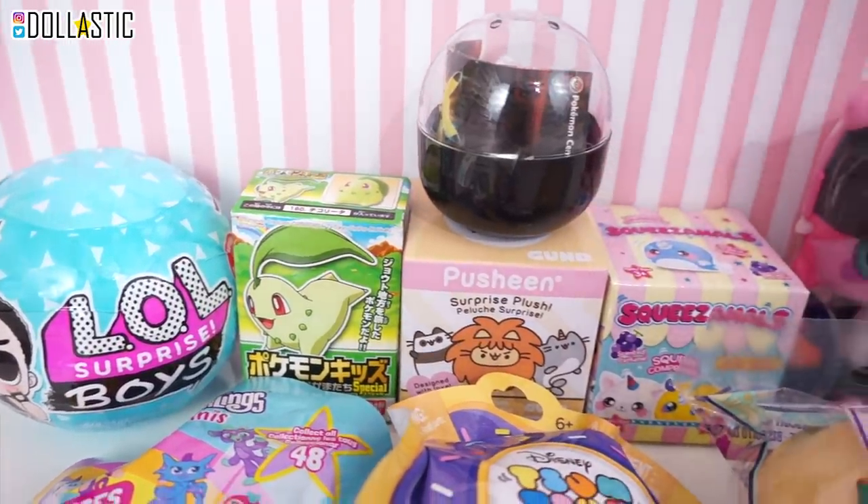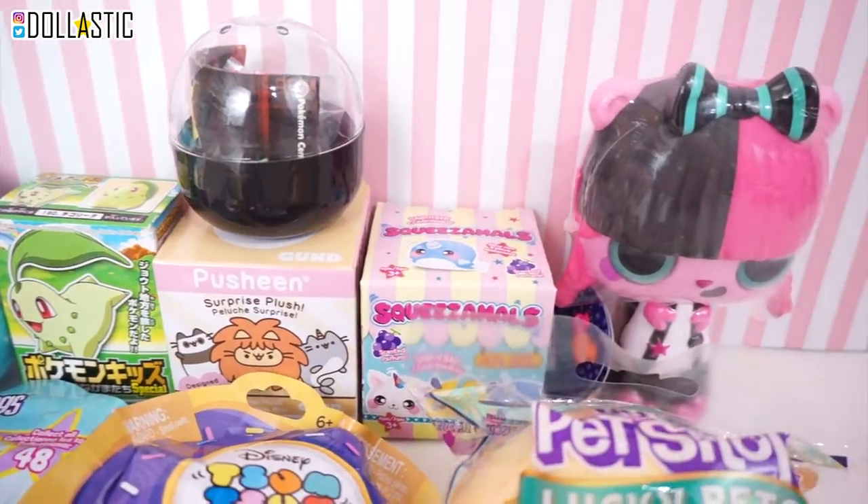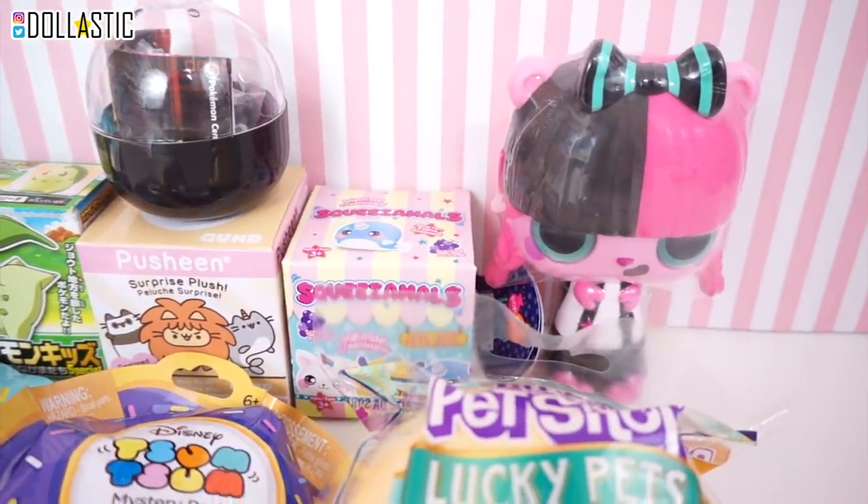Hi guys, Lassik here. Welcome back to another episode of Blind Bag Marathon. Actually, this one is Blind Bag Marathon Mini.